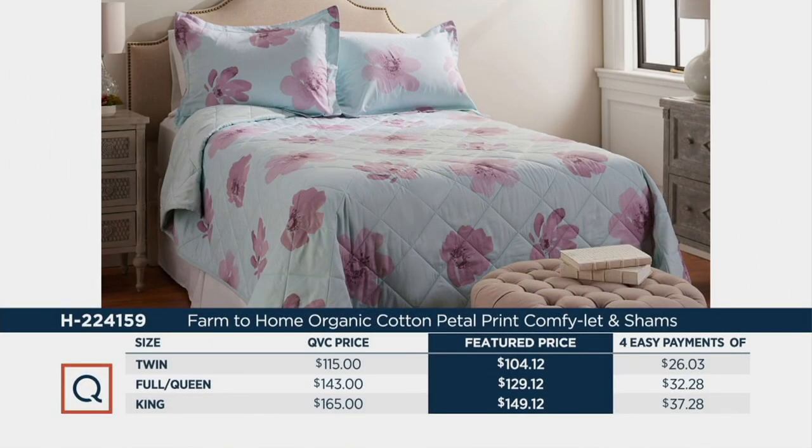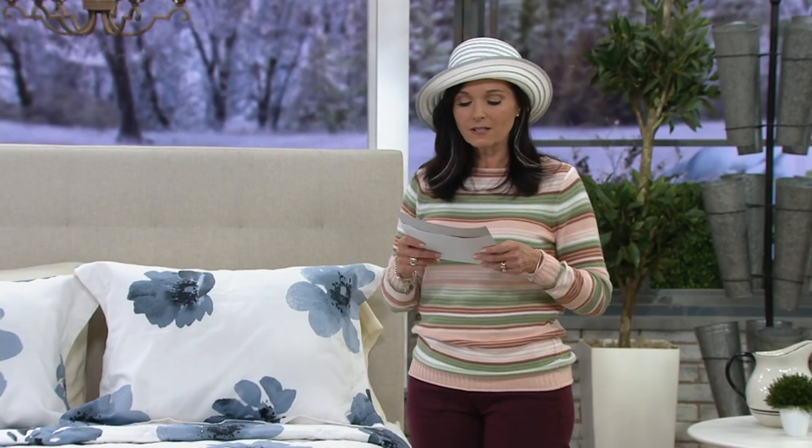This is reversible, so you can have that beautiful petal print on the front that is just gorgeous, or you can reverse it to a solid color on the back. The item number is H224159. And I'm so excited to introduce to you the founder of Farm to Home — her name is Marcy Zaroff. She created this whole collection, and I want to know why. Tell me what your collection is all about and what you're doing to help us and to help the environment.